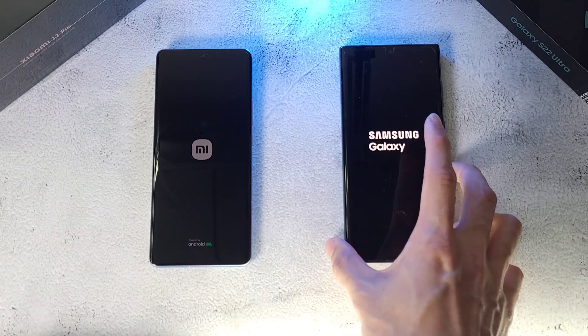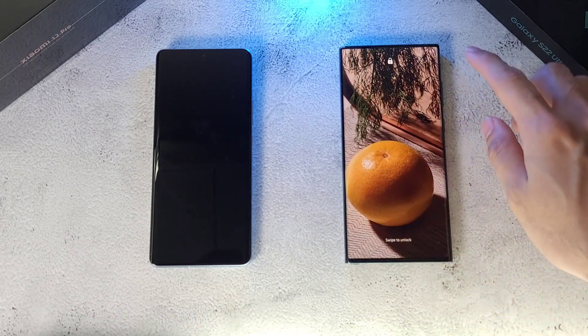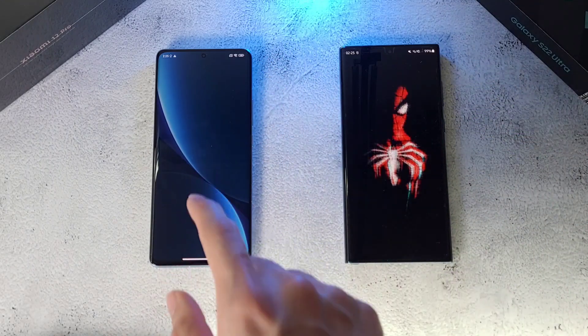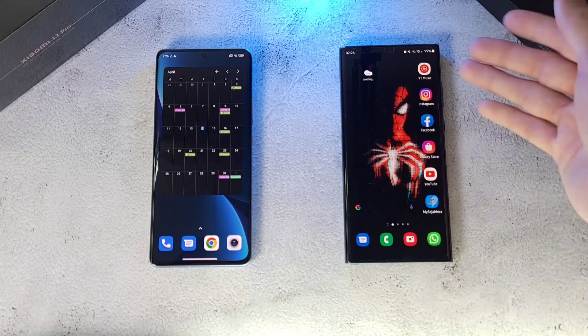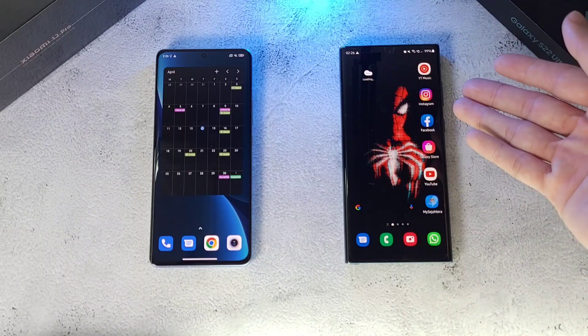Both phones have been charged up to 100 percent and we'll monitor the battery as well. Surprisingly, the Samsung device just slightly edges out the Xiaomi 12 Pro on the boot test. The calendar and everything is already set up on the Xiaomi, whereas the S22 Ultra does take some time. It's already dropped by one percent — the Xiaomi has a 5000 mAh battery and the S22 Ultra has a 4600 mAh battery.